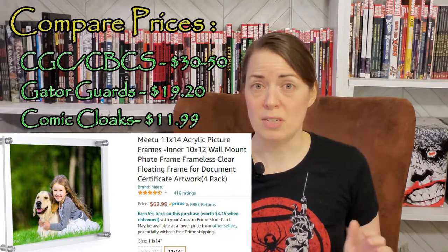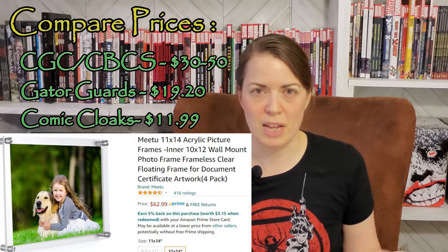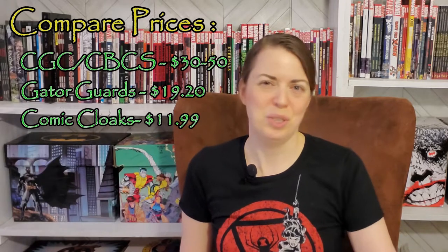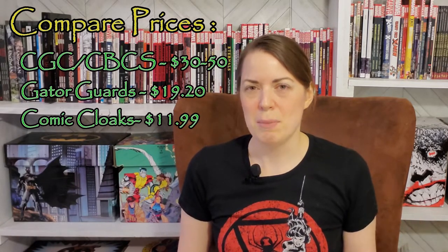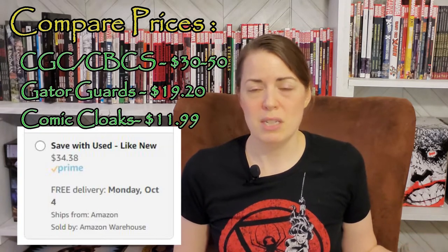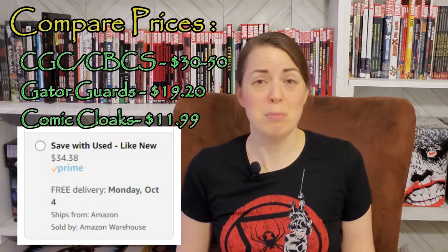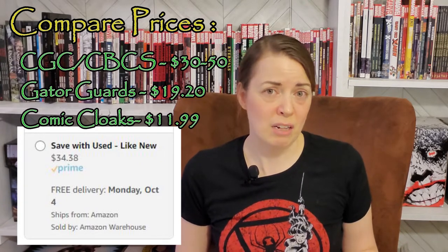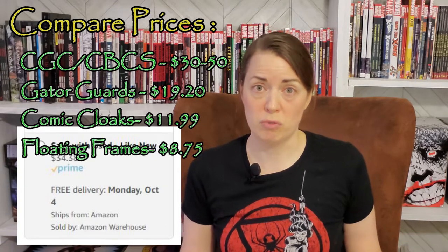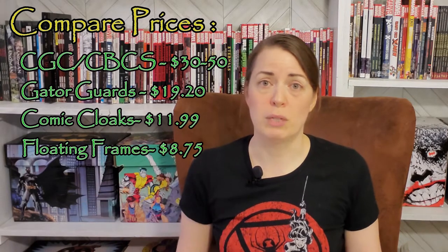When I'm looking at the pricing, these floating frames retail around $62.99 for a set of four, which ends up being about $15.74 each. However, Amazon has an awesome ability to get like-new products, where someone bought it, changed their mind, and returned it — sometimes never even opened. I found a set for $35, so it ends up being around $8.75 per floating frame. For a project that may not work, I'm willing to take that risk.